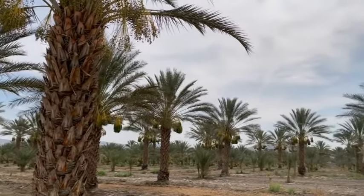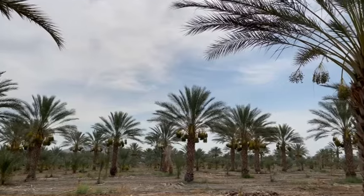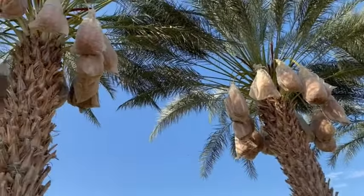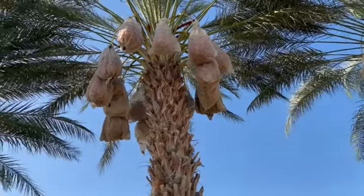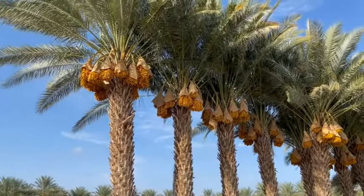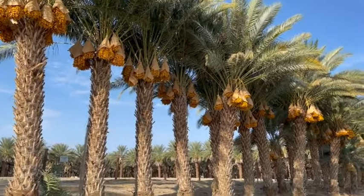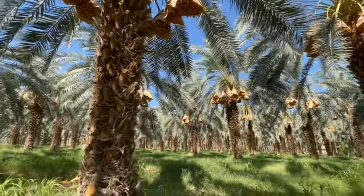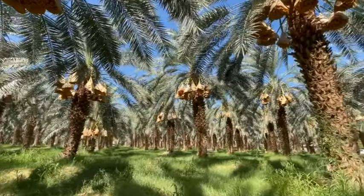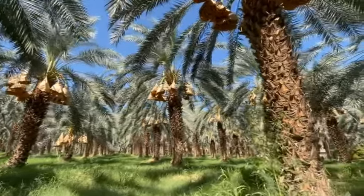The dates start off as just these little green bead-looking things, and then as they grow they get bagged to prevent birds and insects and to keep the dates on the tree instead of falling to the ground, because once the dates fall to the ground they're done. They have the traditional type of dates like the medjool dates that get put in bags, and then they have these other dates featured today — the yellow barhi dates — which do not get put into bags.